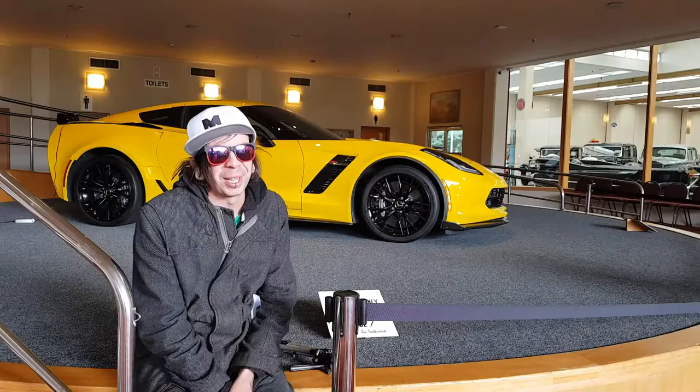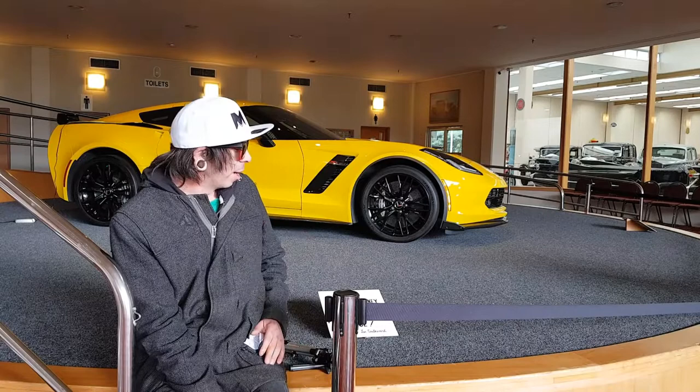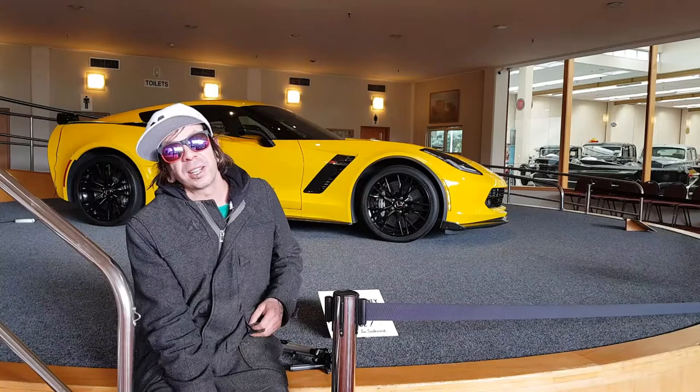Hello everyone, kia ora! This morning we have brought you to Southwood Car Museum in Paraparaumu. This is our Corvette in 2015 — nobody will know what that is. So this place was founded and created by Sir Len Southwood and his wife Lannie Vera.